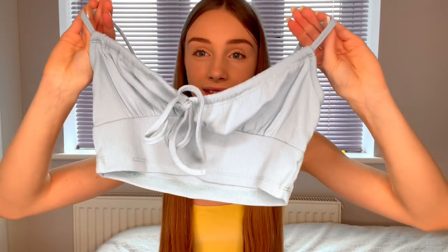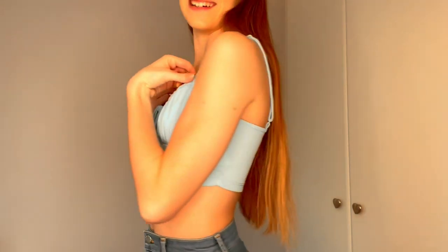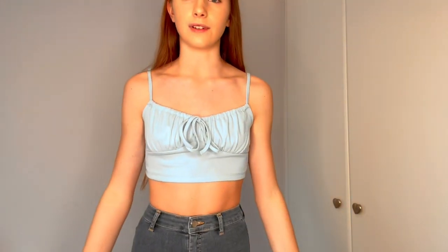The next thing is this blue top, which I've already got in a few colours, but I absolutely love it so I wanted it in blue as well. It has a tie bit at the front. After trying it on, I really like it — it also has adjustable straps which is perfect so that it fits.